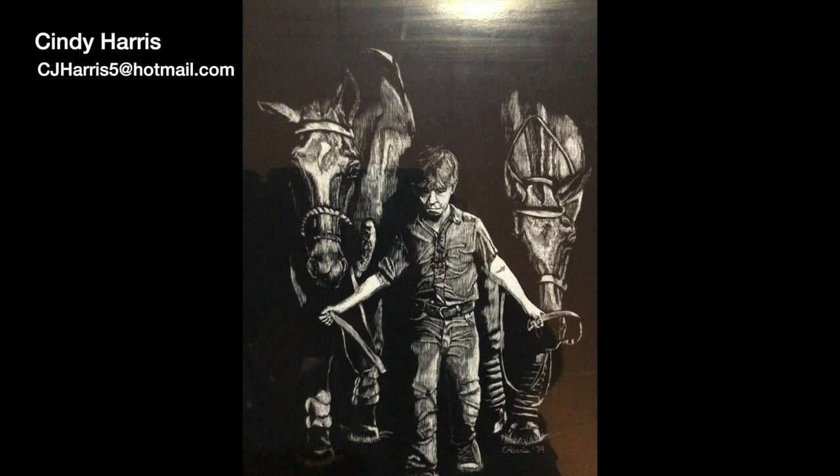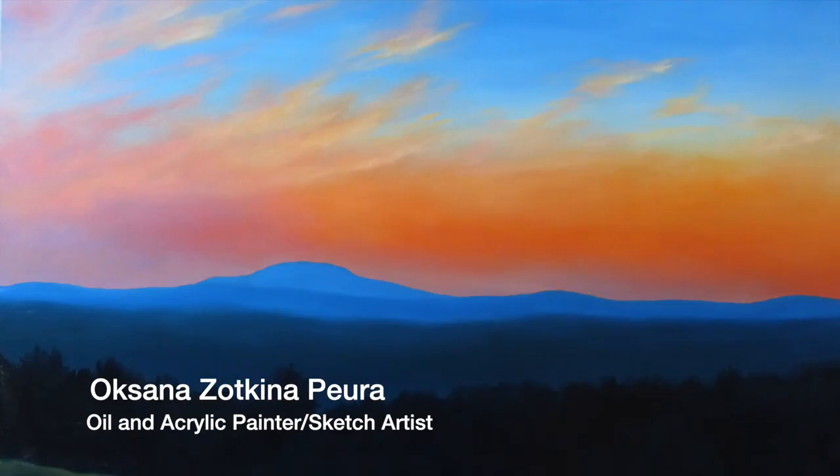To find out more about Cindy Harris and her artwork, she can be reached by email at cjharris5@hotmail.com.